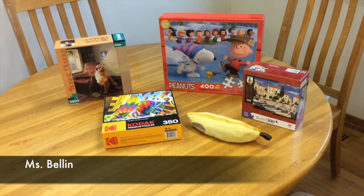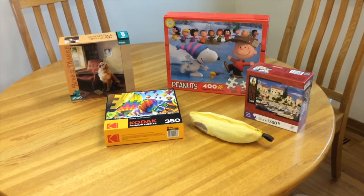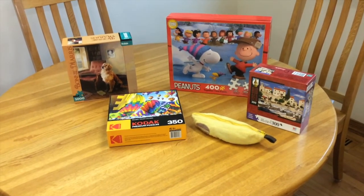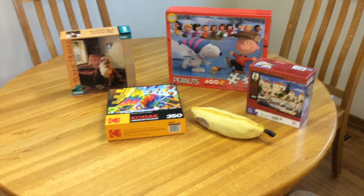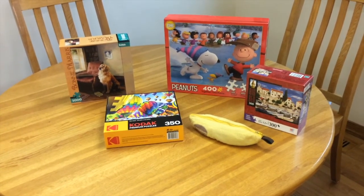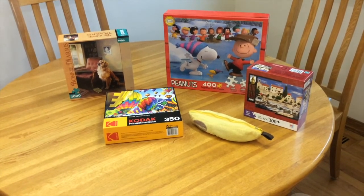Hi, this is Miss Valerie. One of the things we've been doing at our house is going for lots of walks, but tonight it's kind of rainy. So we also play the game Bananagrams and work on putting together jigsaw puzzles. I hope you're finding things to do at home.